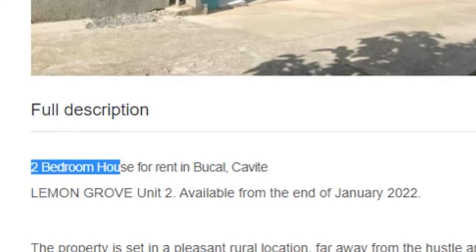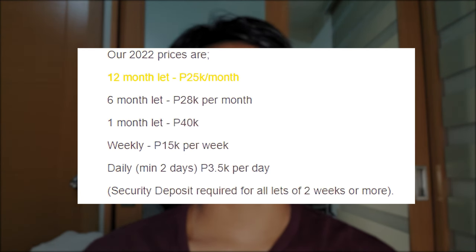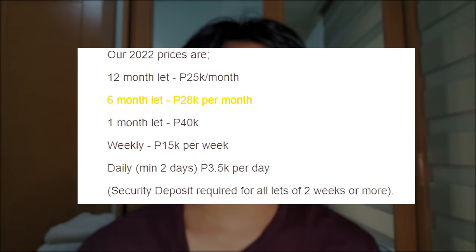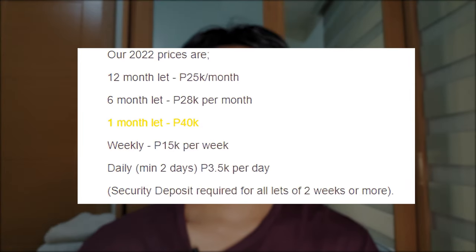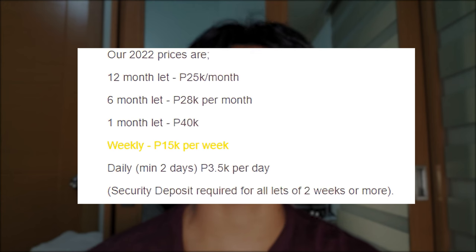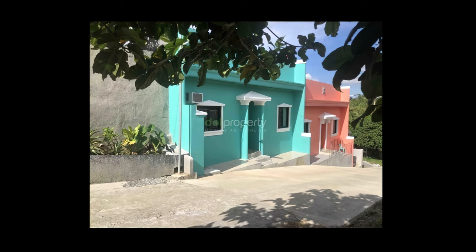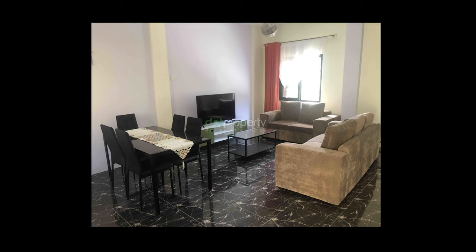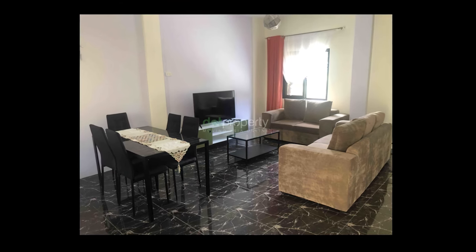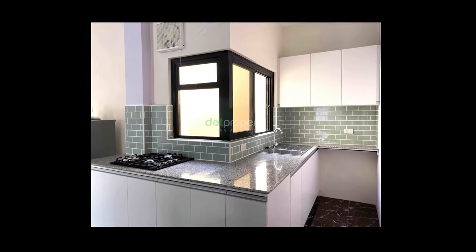At rental number four, we have a two-bedroom house in Amadeo Cavite, which is only about a 50-minute drive from Tagaytay. As for the lease agreements: 12 months' rent would cost 25,000 pesos or $500 per month; six months' rent would cost 28,000 pesos or $560 per month; one month's rent would cost 40,000 pesos or $800; and if you were to stay for only a week, that would cost 15,000 pesos or $300. The house has a unique blue color design. Walking inside, here we have the living room and dining room area, which is simply furnished — you have your couches, TV, coffee table, and beside that a six-person dining table. Then here you have your kitchen with a four-burner stovetop, sink, cabinet space, and a green-tiled backsplash.